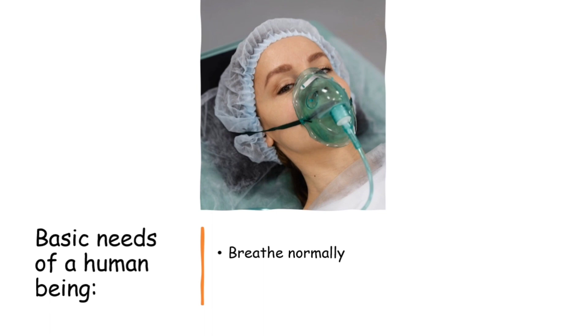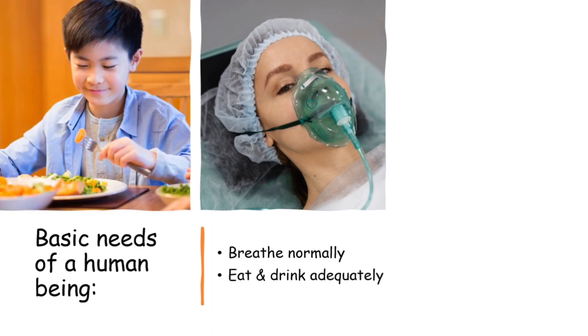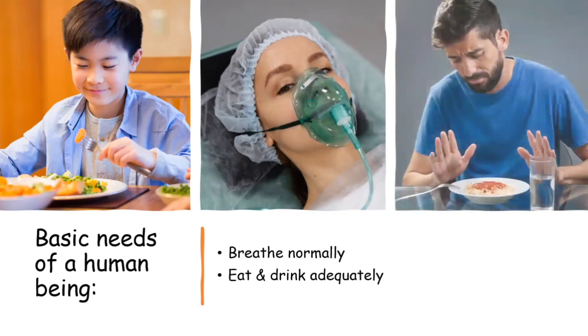The next component is to eat and drink adequately. A person should be able to eat and drink in adequate amounts — not more, not less. If he is not able to take food properly, always feeling like not eating or nauseous, then he is not healthy. If he feels the amount he used to have every day is not enough anymore and feels hungry always, then there must be something wrong.